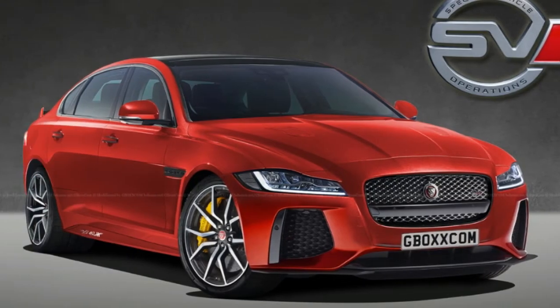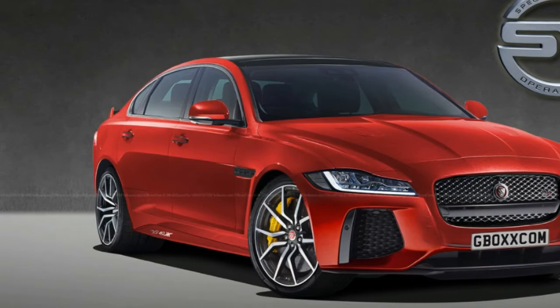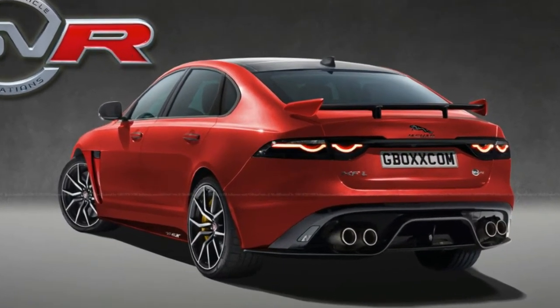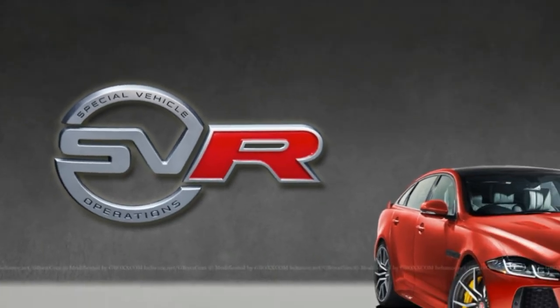These latest three projects by the Russian designer propose SVR versions of three Jaguar models: the XF, the XJ, and the E-Pace. And they all look pretty enticing.